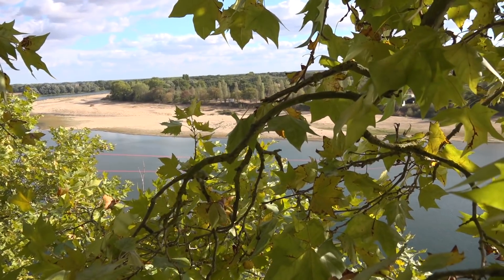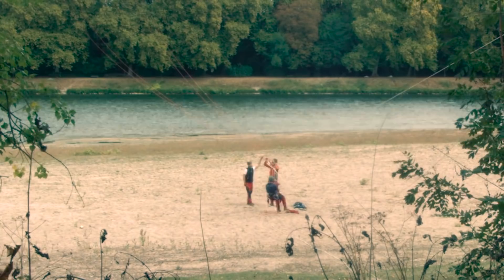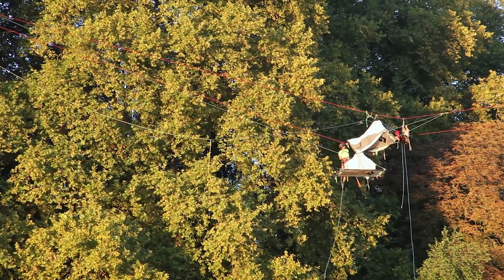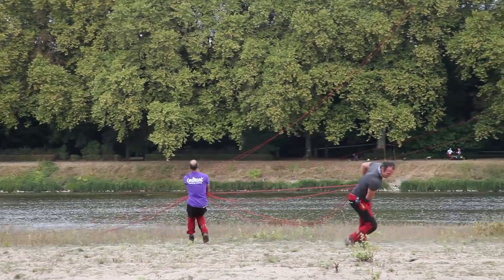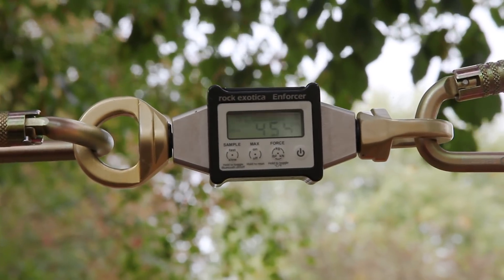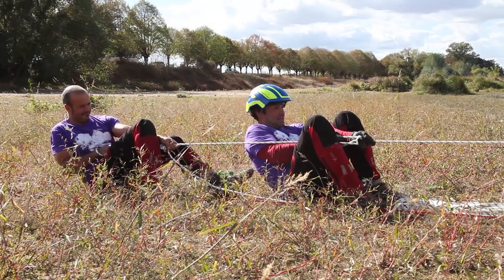Ce soir, l'équipe technique a mis en place quatre tyroliennes au-dessus de la Loire, sur une traversée de près de 300 mètres de large, pour les quatre grimpeurs. Une grosse difficulté qu'on n'avait pas trop prévue : une répartition des charges qui part de quatre lignes sur deux lignes. Une ligne est tendue à 4,5 tonnes et on se retrouve après sur les lignes des tyroliennes, beaucoup moins tendues puisqu'il y a une répartition sur quatre cordes.